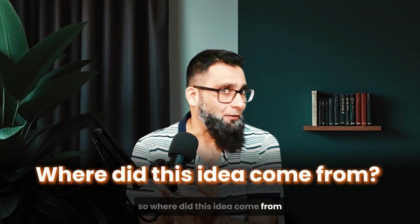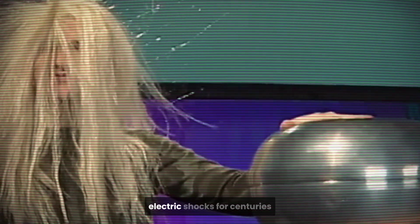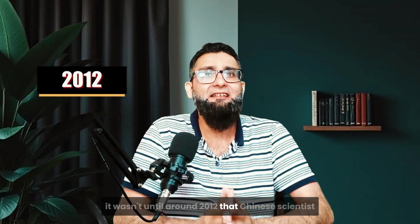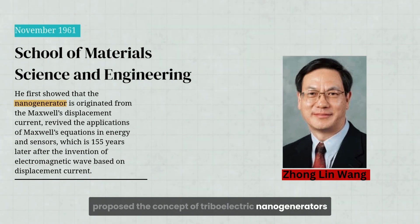So where did this idea come from? Although the triboelectric effect is an old discovery — people have known about static shocks for centuries — it wasn't until around 2012 that Chinese scientist Zhong Ling Wang proposed the concept of triboelectric nanogenerators.